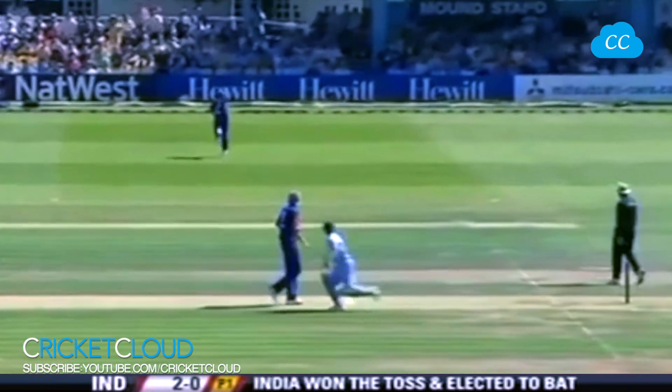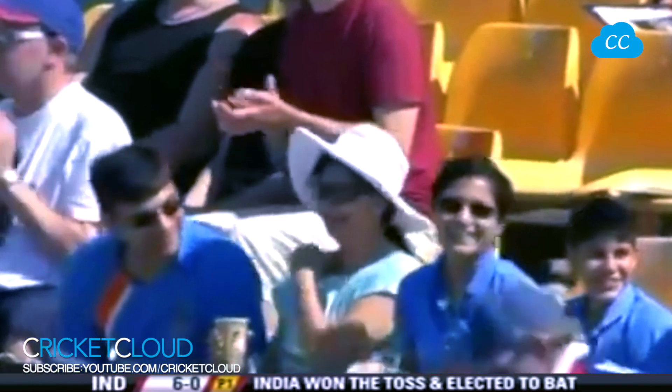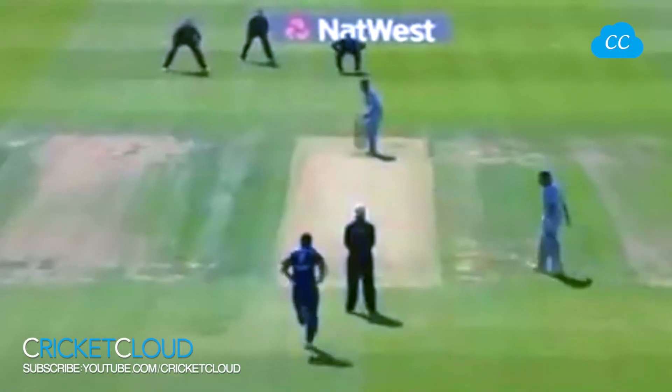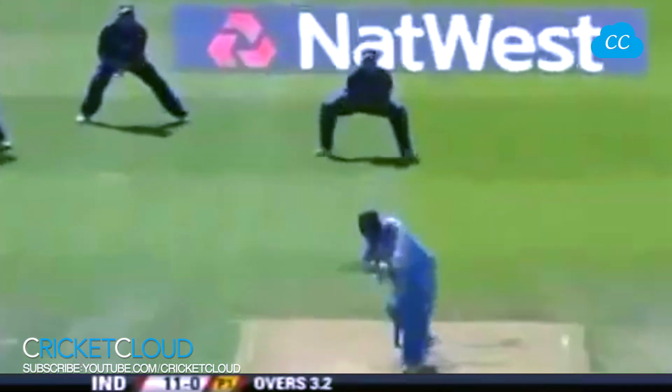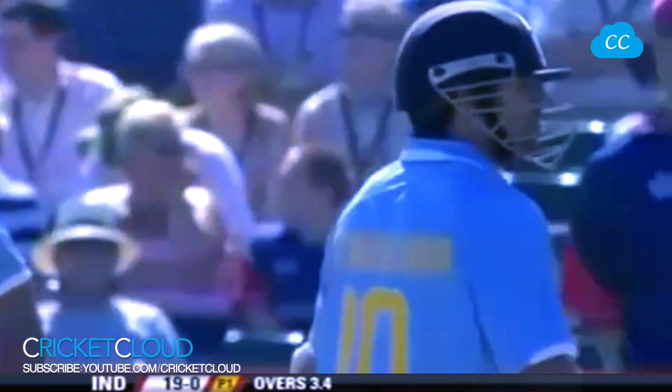It's a quick outfield and it's whisked away to the boundary — four runs on the board for Tendulkar. It's just a flick by Tendulkar off — not a bad ball really from Broad, fullish length straight ball, just eased it through square leg. He's got this away and found the boundary. Second boundary in that direction — the first one from Broad, this one from Anderson. Consecutive boundaries; it's such a quick outfield.